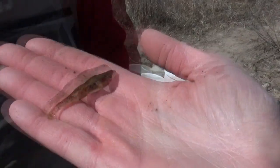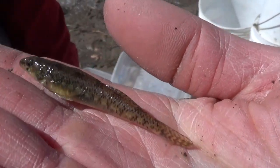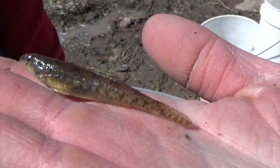This is a darter. There are Johnny darters and Iowa darters in Crow Creek. They prefer clean, clear water with aquatic vegetation. They're not real strong swimmers — they swim on the bottom and don't have a swim bladder.